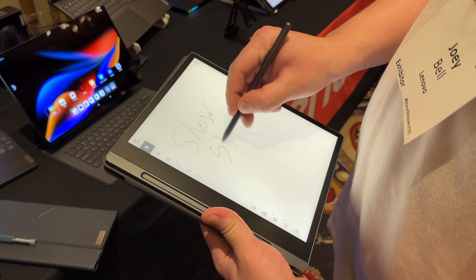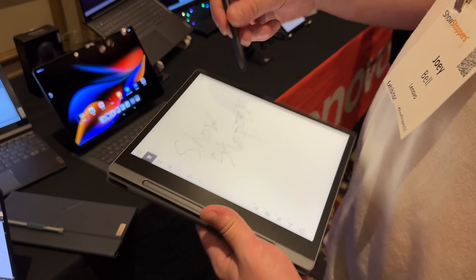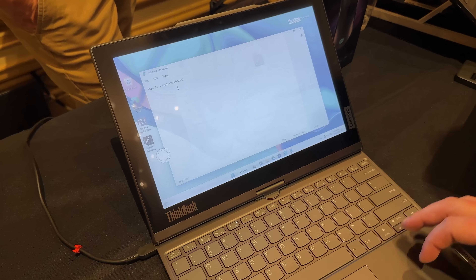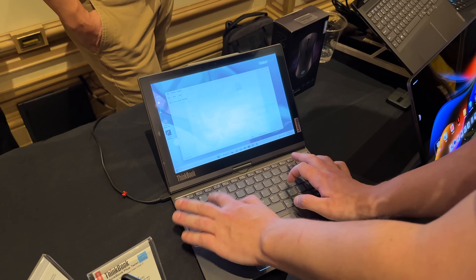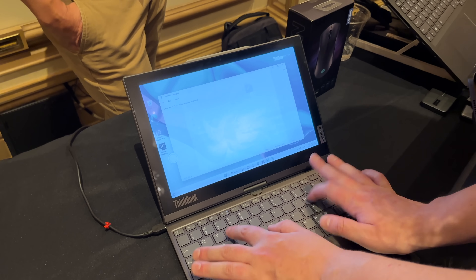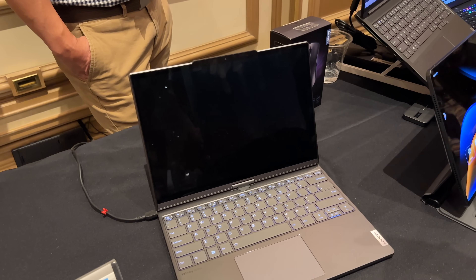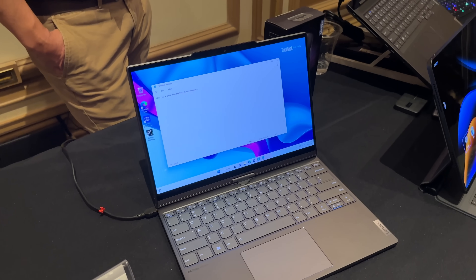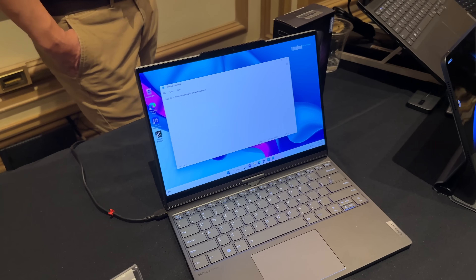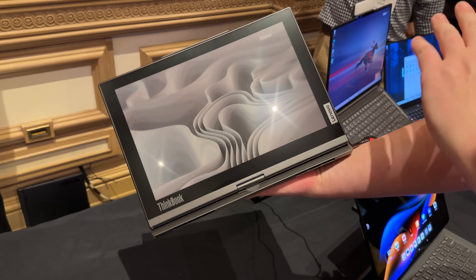Lenovo also had a few e-ink devices — one being a more generic e-ink tablet for note-taking and reading documents or PDFs. But another e-ink device is actually a secondary display for a Windows laptop. One side is a color e-ink display with a very low refresh rate, designed for writing documents and saving battery. When you want to use the main display, you just twist it around and the content from the e-ink is now on your main display, which is really cool.